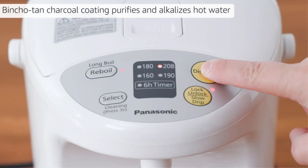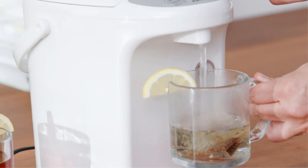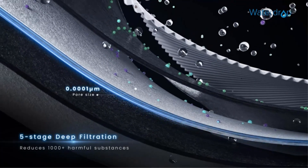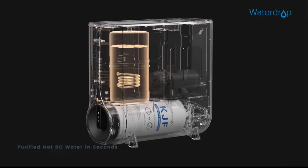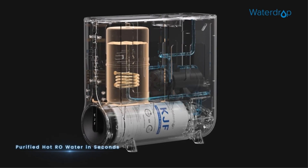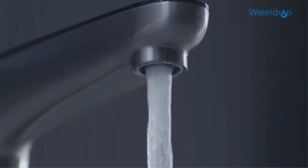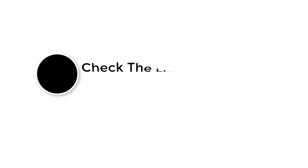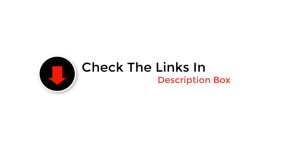Hey, hot beverage lovers! Welcome to the Best 5. Today, we're about to embark on a journey into the world of instant coziness with our guide to the best hot water dispensers. Whether you're a tea enthusiast, coffee connoisseur, or just looking to streamline your kitchen routine, we've got you covered. Stay tuned as we explore the top picks, features, and everything you need to know to keep the hot water flowing effortlessly. Let's get started.